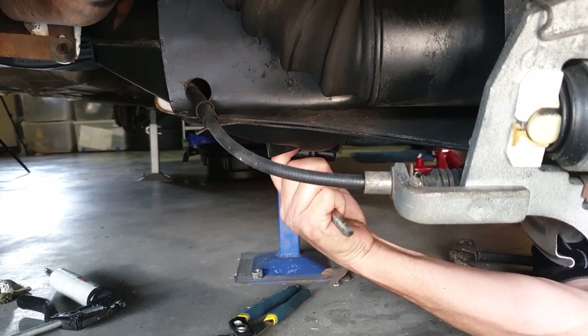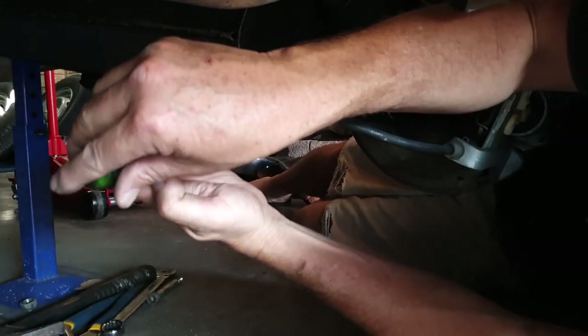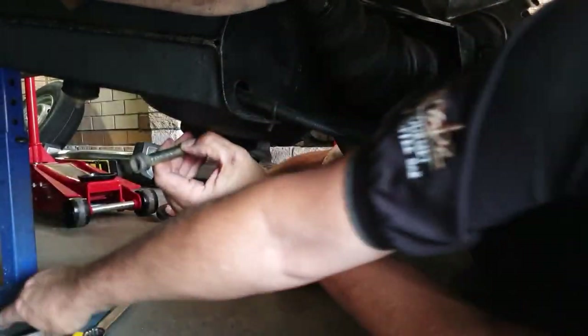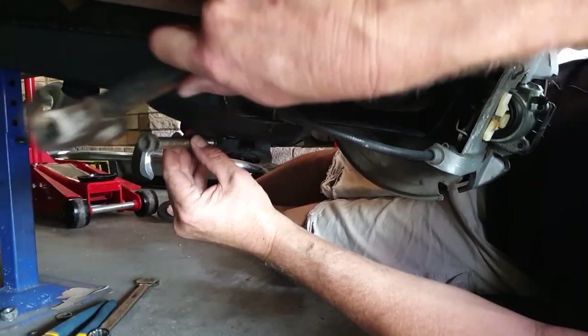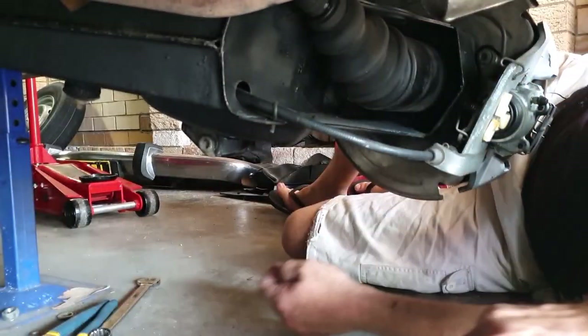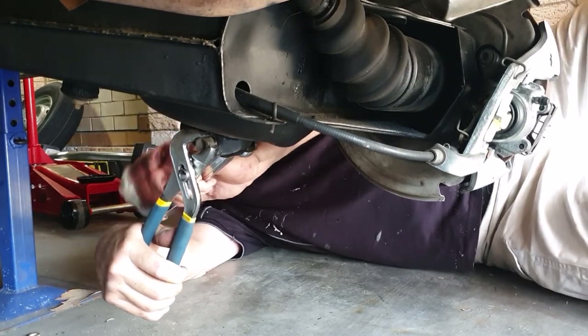I'm going to do that bottom bolt first with the new shock in place, line up all the bolt holes, using a bit of force if necessary. The bolt goes in. That took a bloody effort — with the bolt back in, nip it up nice and tight.